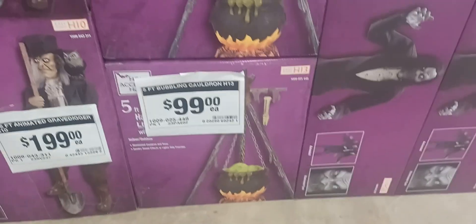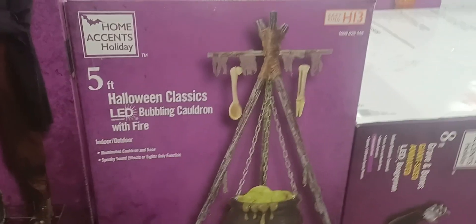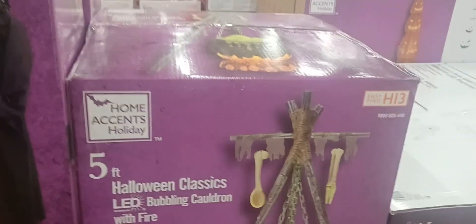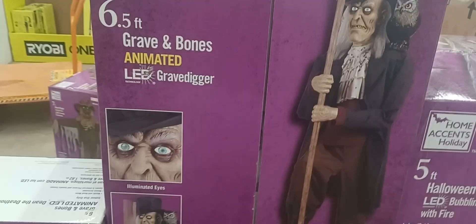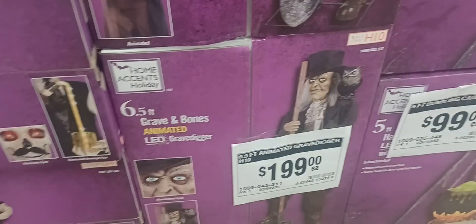We have 2 cauldrons which have fire — fake fire — 5-foot at $99, and 2 gravediggers with the crow, $199.